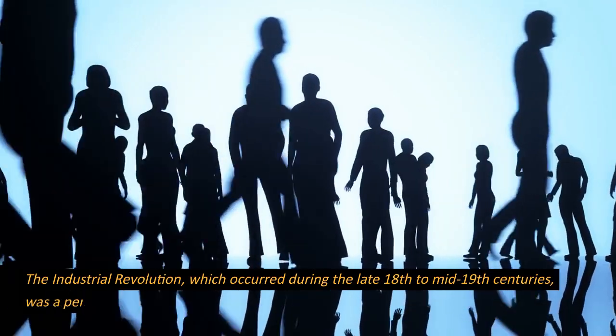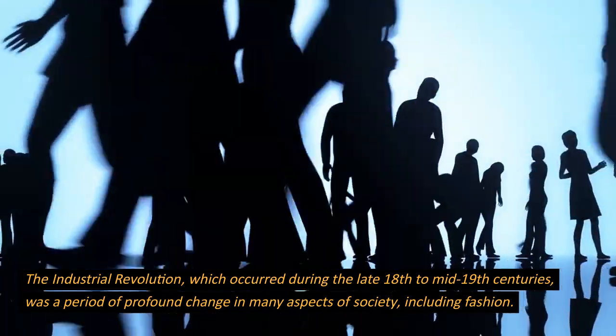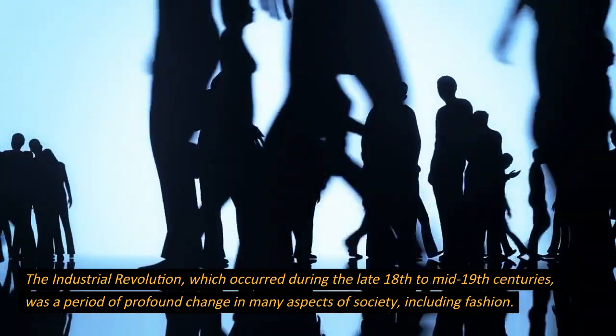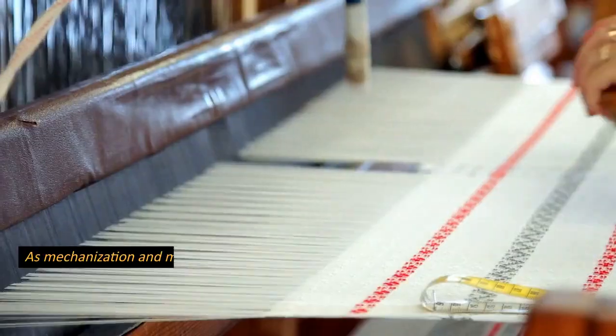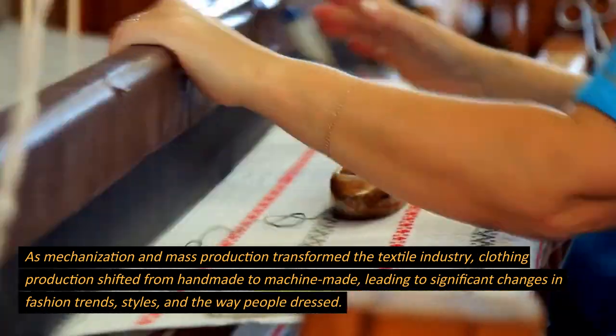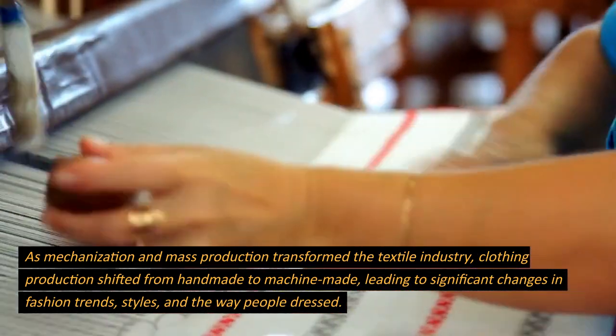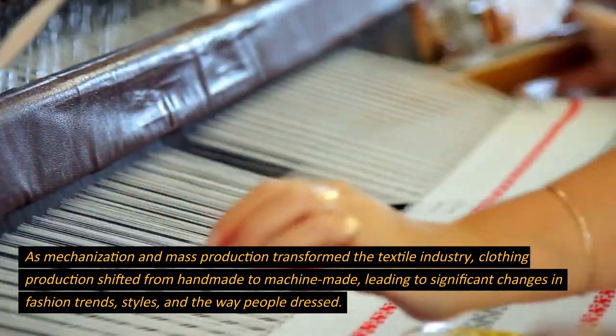The Industrial Revolution, which occurred during the late 18th to mid-19th centuries, was a period of profound change in many aspects of society, including fashion. As mechanization and mass production transformed the textile industry, clothing production shifted from handmade to machine-made, leading to significant changes in fashion trends, styles, and the way people dressed.